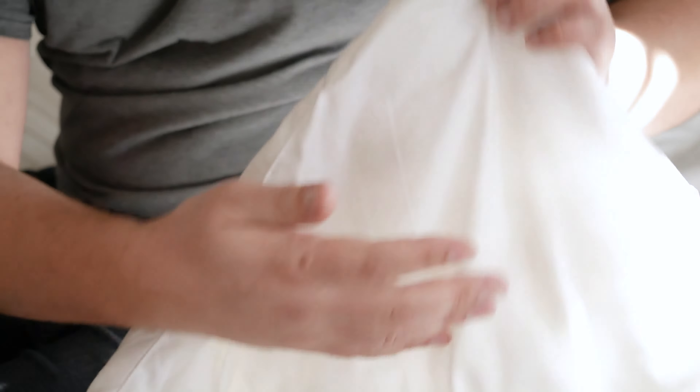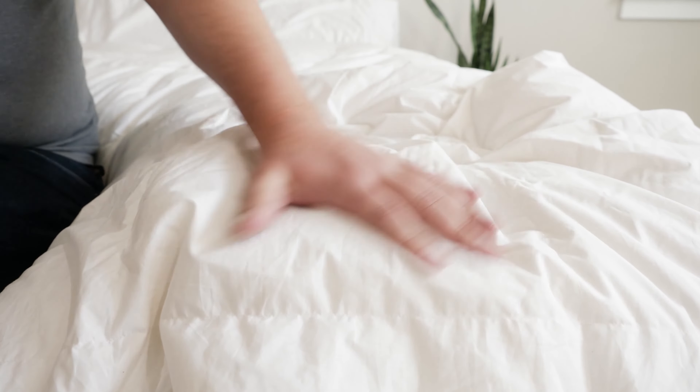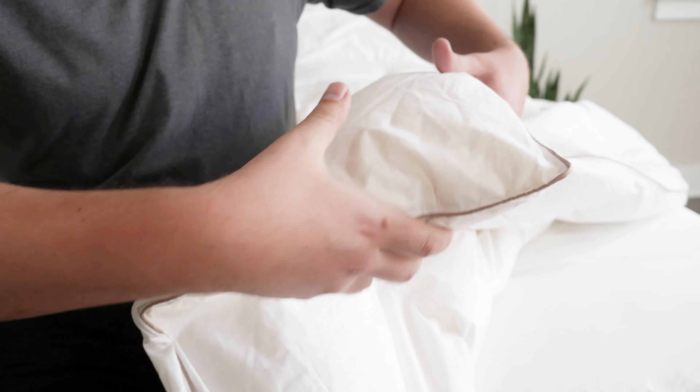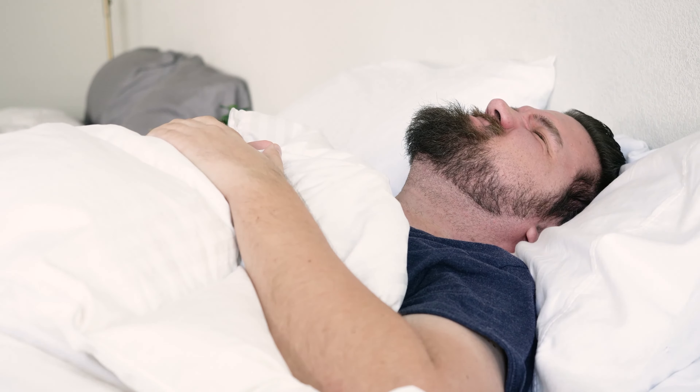A big thing people are looking for when shopping for a comforter is fluff and loft — they're imagining sleeping under a cloud. If you're thinking about that, you definitely want to go for a Down Comforter over a Down Alternative, because Down is going to expand more than the filling in a Down Alternative. With polyester, it's not going to fluff up quite as much. With a Down Comforter, if you find something with a high fill power — like over 550, up to 700 or even 800 — you're going to have a very, very fluffy Down Comforter.